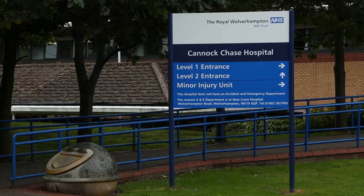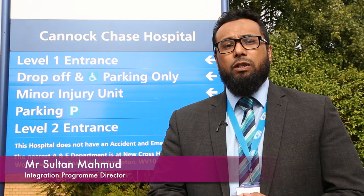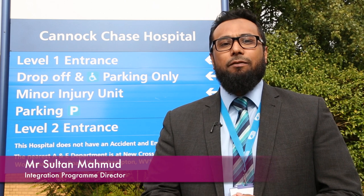Phase one of our 27 million pound redevelopment of Cannock Chase Hospital is almost complete, which means patients are already reaping the benefits of the services provided. Let's go inside and have a look at some of these developments in further detail.